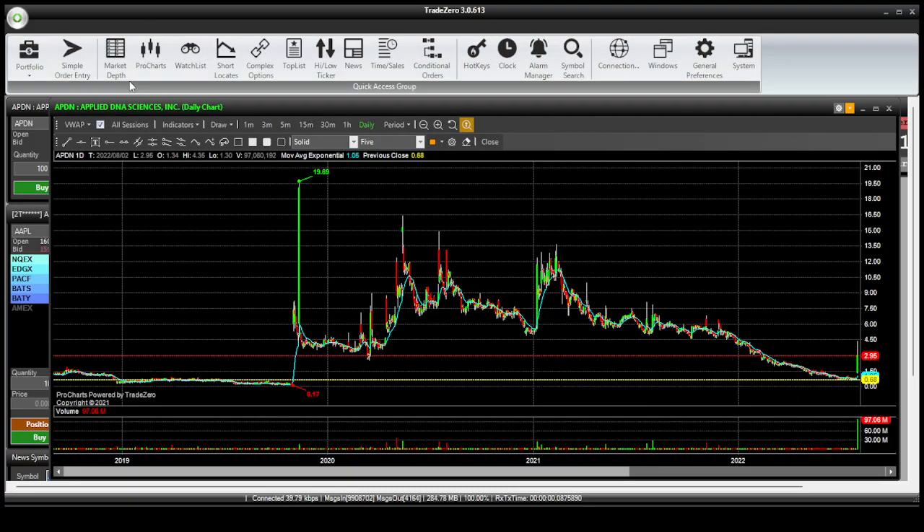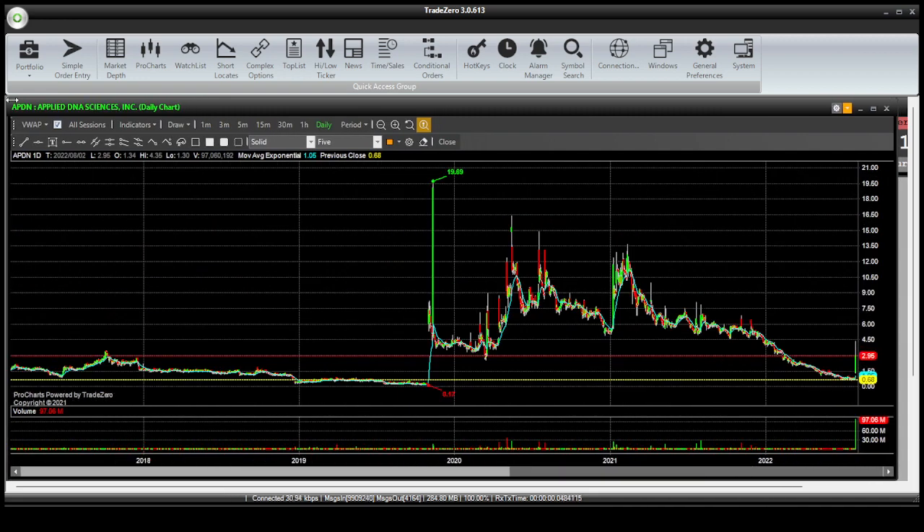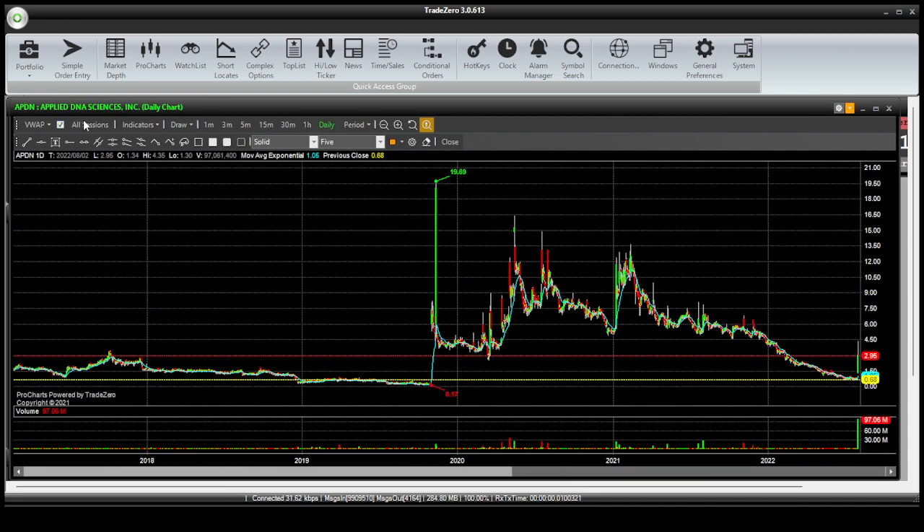Hey, what's going on traders? Mike here on Tactical Traders doing another scan of APDN today. We're going to do a technical scan — it's going to be very quick and we're going to run through this.